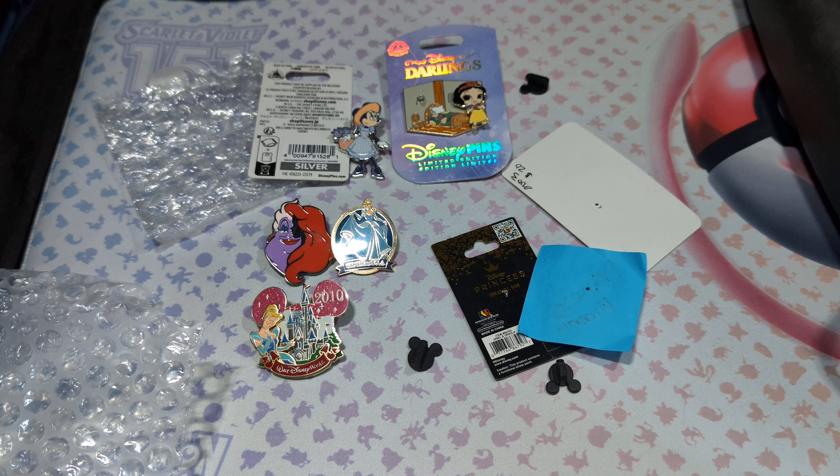She's kind of scratched. That sucks — I just noticed that. That's okay though, it's not like I'm going to be reselling my pins.